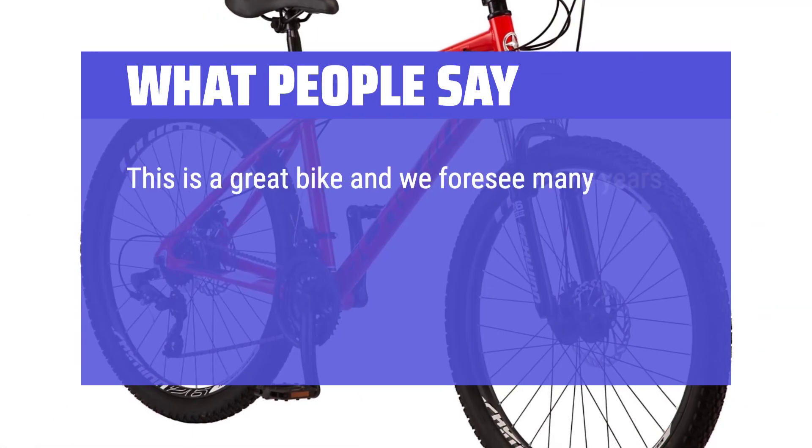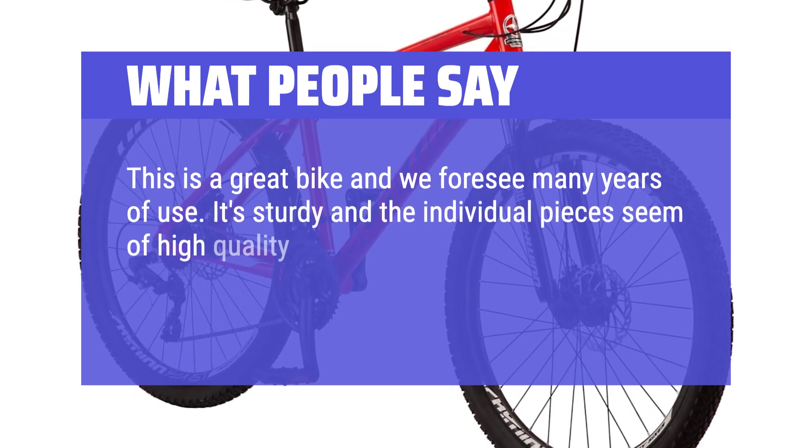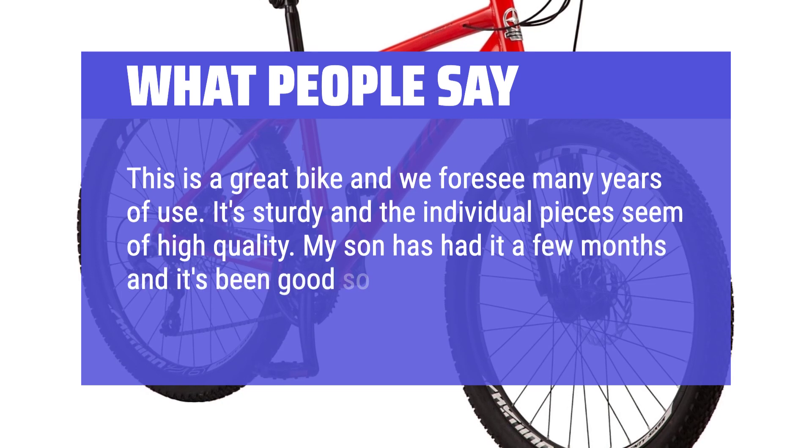This is a great bike and we foresee many years of use. It's sturdy and the individual pieces seem of high quality. My son has had it a few months and it's been good so far.